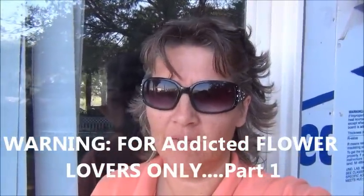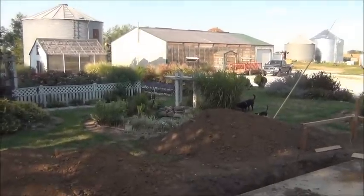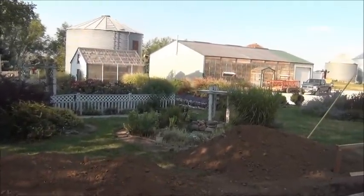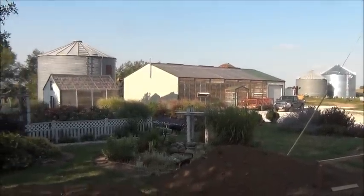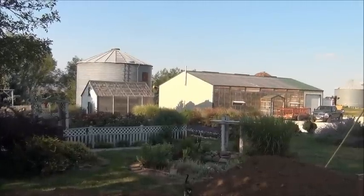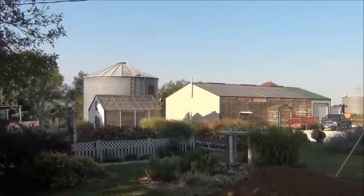Hey everyone, I'm stepping out my door to give you a view from outside. We're working on our patio, but I want to show you some of the flowers today and the pretty things happening right now. As the nights are getting cool, the flowers bring out really pretty colors in the landscape, and I want to share them with you before the weather changes here in the Midwest. So let's get going.